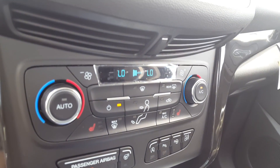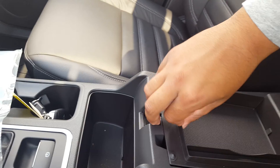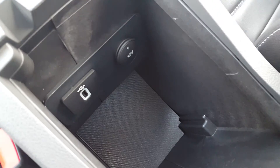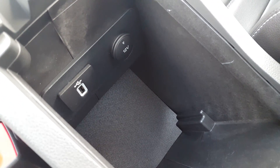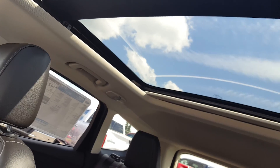Climate control is included, and both the driver and passenger seats are heated. Down at the bottom you have a couple of power sources, as well as some additional power sources in the center compartment. Last but not least, you have a huge sunroof that everybody inside the vehicle can enjoy.